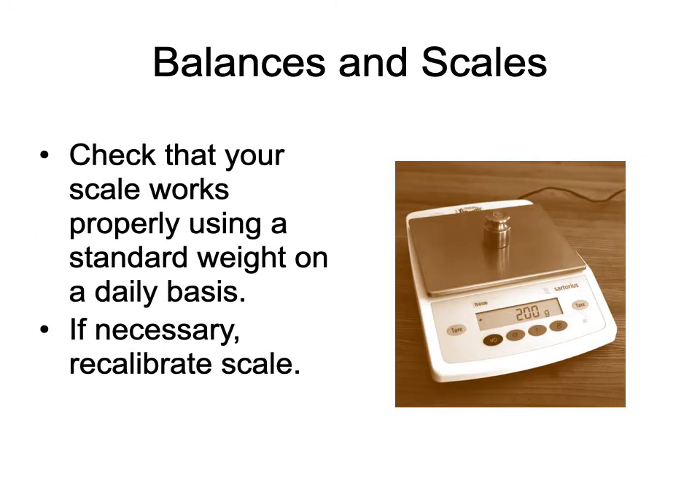You've got to check that your scale works — you can do that with a known weight, like a calibration weight. One thing I use is a pound of butter, which you can count on to be 16 ounces. I'll put it on the scale, zero it out, then weigh it again. If I get the same reading repeatedly, I know the scale is working correctly and is properly calibrated.